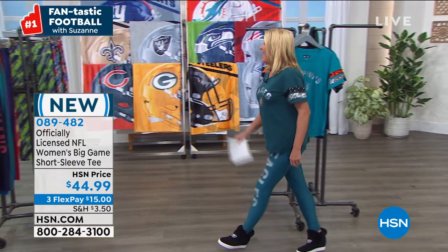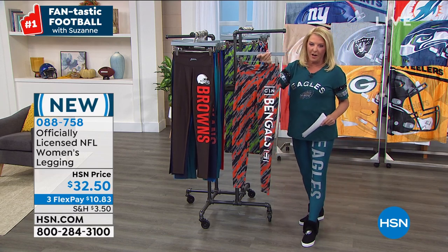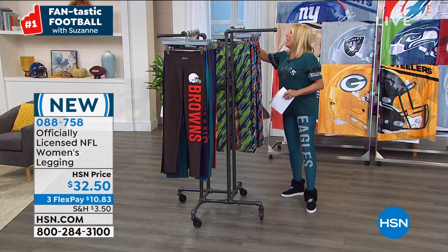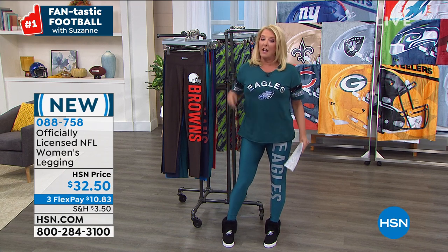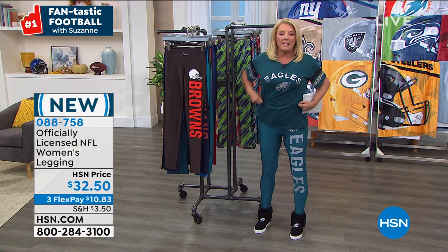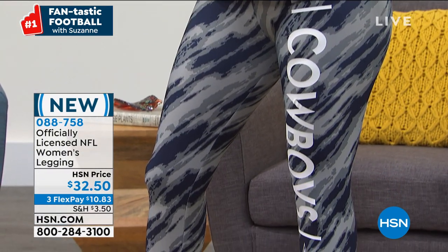Now we're going to talk leggings, and there are actually two different choices. We have the solids — that's what I have on — and then there are the stripes. A little heads up: these are definitely fitted, so if you want more of a comfort fit, go up one size. Normally I would be in a medium but I am in a large on these. I love that these come way up, so you don't have any muffin spill. They're really designed for real women's bodies and give you a panel all the way around your tummy area.